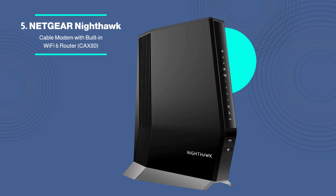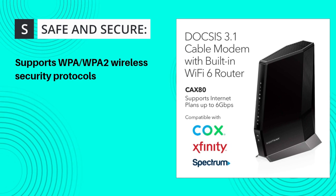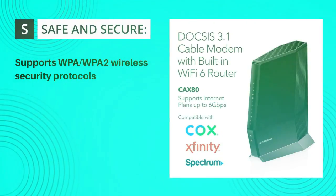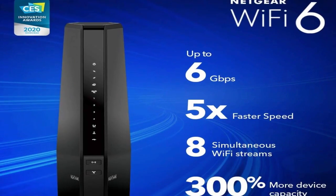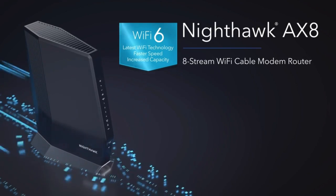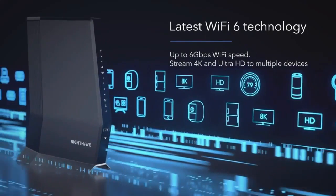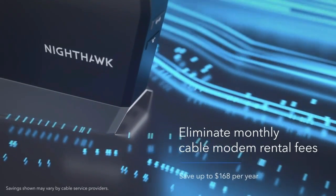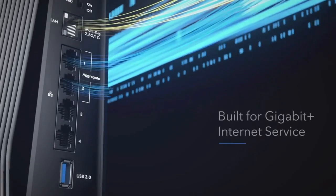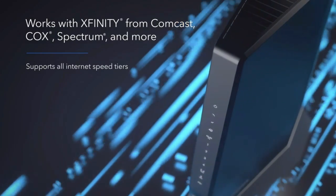Netgear Nighthawk Cable Modem with Built-in Wi-Fi 6 Router CAX80. The Netgear Nighthawk CAX80 optimizes speeds up to 6 gigabits per second for Xfinity, Spectrum, and Cox cable internet providers. Dual-band Wi-Fi 6 AX6000 covers 3,000 feet at 6 gigabits per second. The 2.5, 4, and USB 3.0 ports allow users to connect their computer, printer, game console, storage drive, and other devices. DOCSIS 3.1 and 32x8 channel bonding boost internet speeds and can replace your cable modem and Wi-Fi router, saving up to $168 per year in equipment rental. WPA/WPA2 and Netgear Armor secure your family's Wi-Fi. Two-port aggregation allows 2 gigabits per second streaming and gaming downloads.